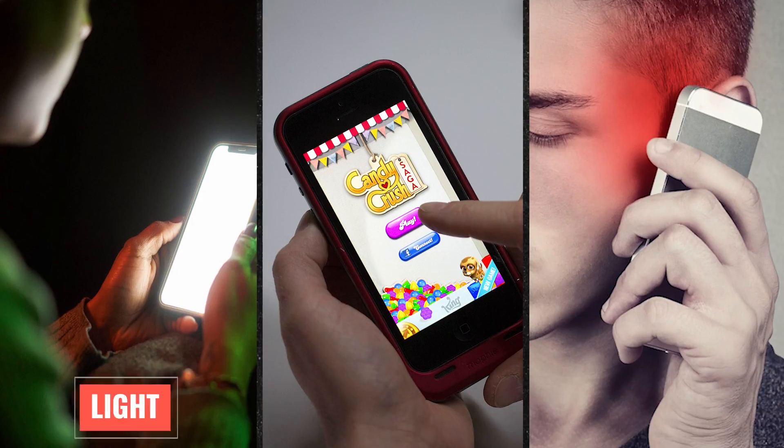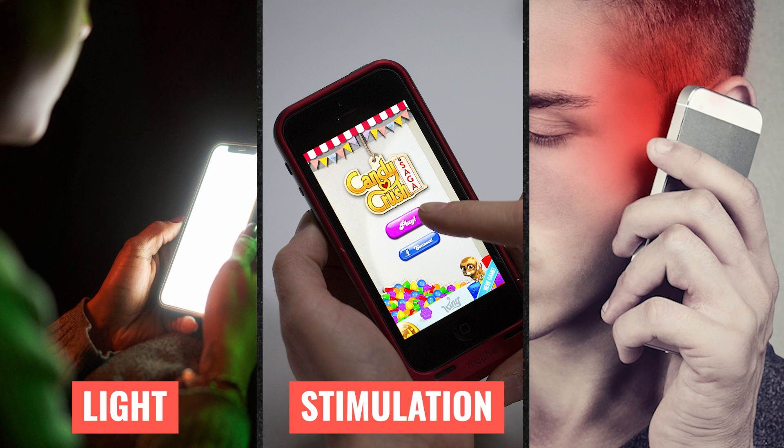Your cell phone is killing your health and your sleep. In this video, I want to explain the mechanisms through the light, through the mental stimulation, and even through the electromagnetic fields. And I want to share with you how you can actually have your cell phone and coexist with technology while still having a healthy mind, body, and physiology.